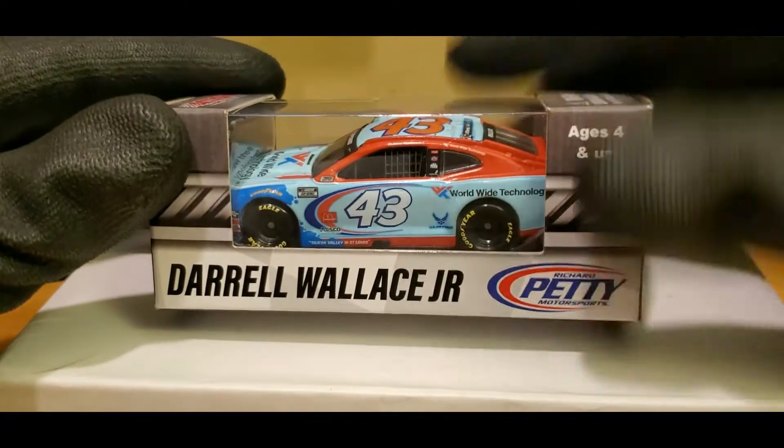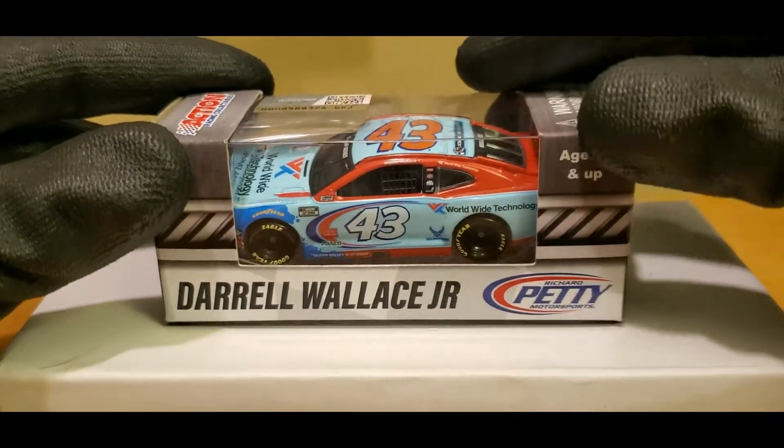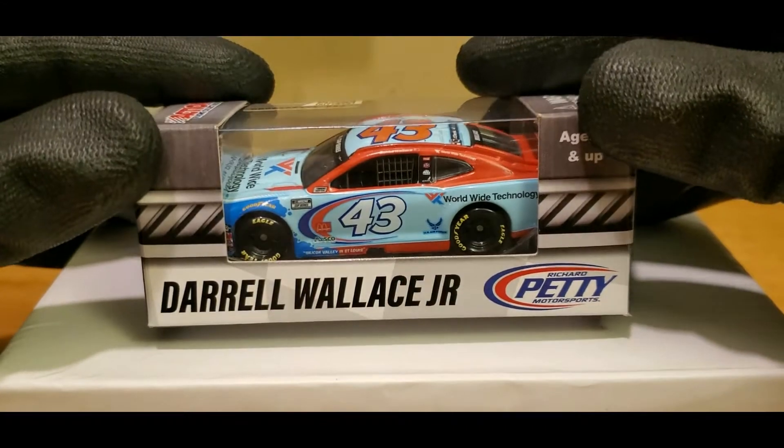I'm still calling it Gateway. I don't like it when sponsors rename the tracks. I mean, remember ISM Raceway? God, that was such a flop. But yeah, really awesome looking diecast right here.